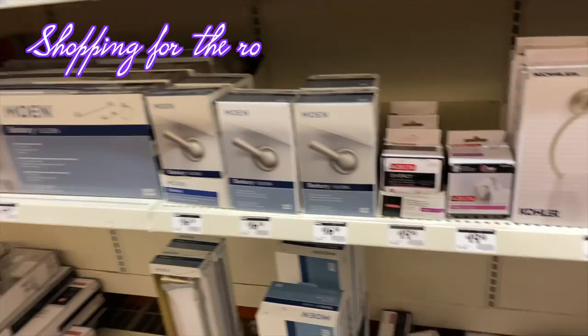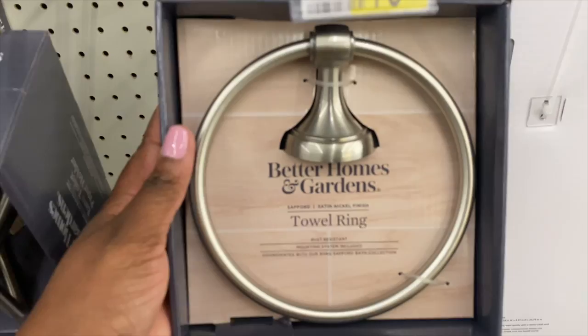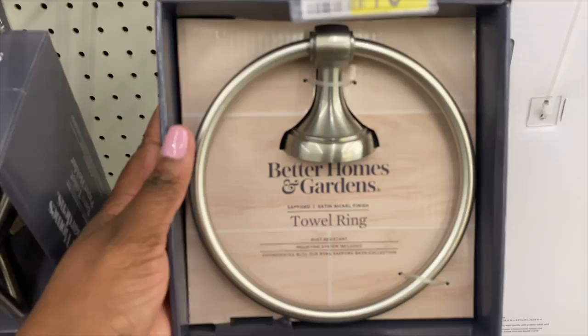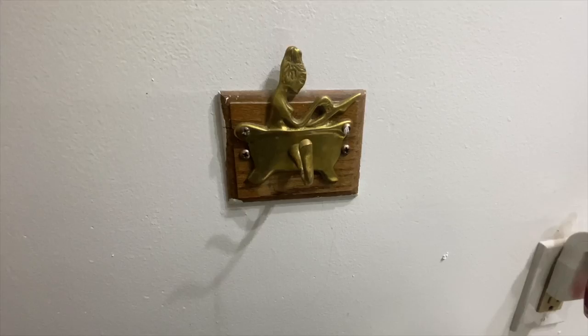Why are robe hooks so expensive, or am I just really cheap? It may be that I'm just really cheap. I went to Home Depot and Walmart but I wasn't trying to spend $20 on some robe hooks. So I checked online and saw that Ikea had some decent looking robe hooks — a pack of two was $4.99. Of course, when you add in all the other random items I bought at Ikea, I'm not really sure I saved any money. The robe hook or towel bar that came with the rental was immediately a no for me.